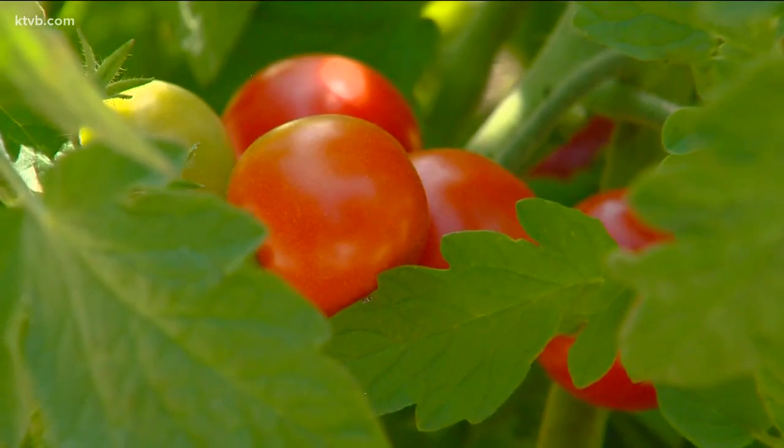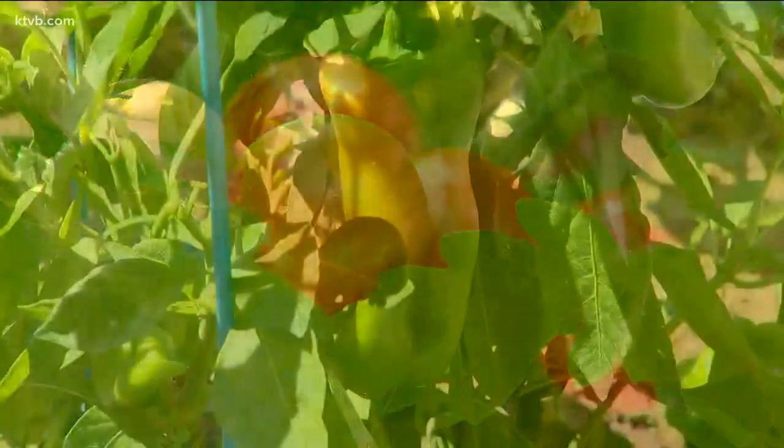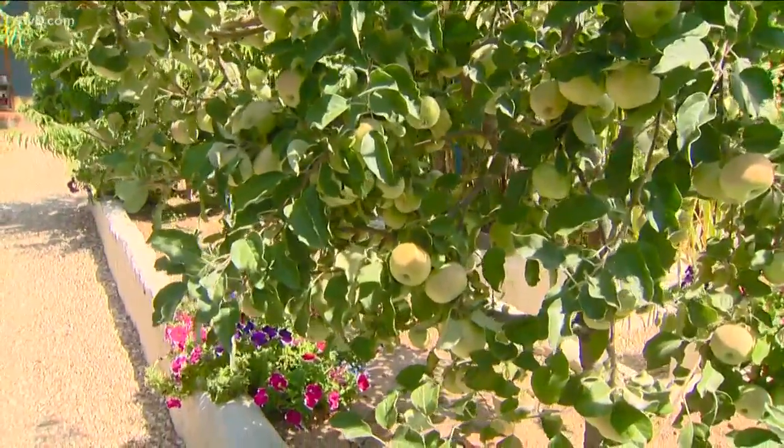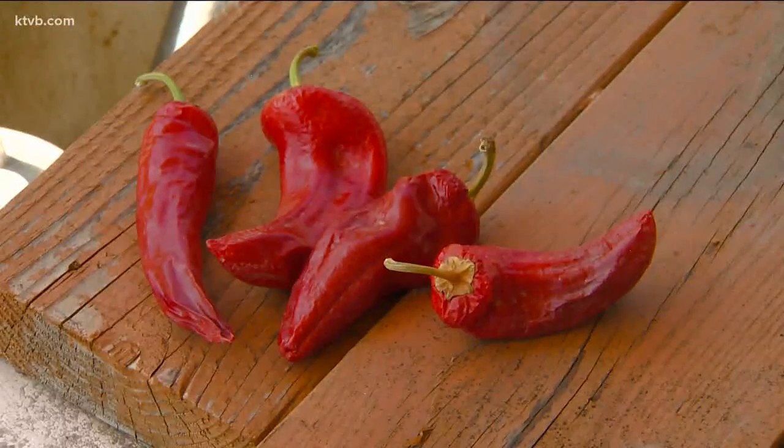You can tell the difference between stuff grown in a backyard and stuff bought at the store. Among other things, there are several different kinds of tomatoes, five types of peppers, and three different cucumbers, not to mention some fruit trees including apples and peaches.